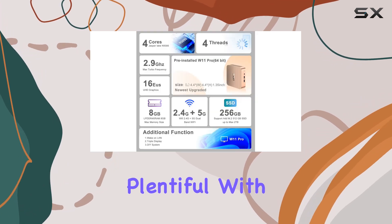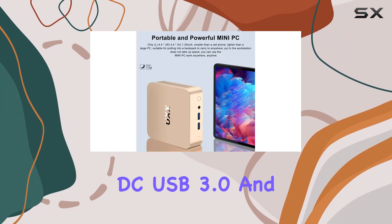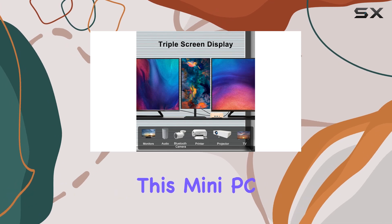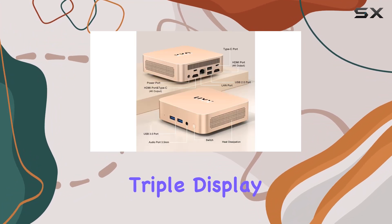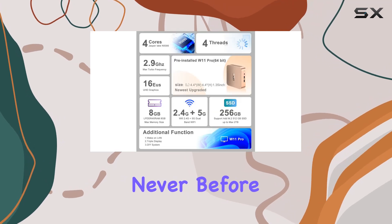Connectivity options are plentiful with the N5095. From DC, USB 3.0, and USB 2.0 ports to LAN, HDMI, and Type-C interfaces, this mini PC offers a comprehensive array of connection possibilities. And with dual HDMI and a Type-C port supporting triple display functionality, you can immerse yourself in a multi-screen workspace like never before.